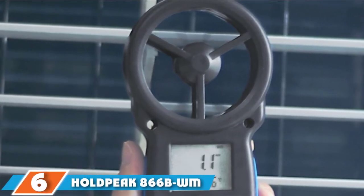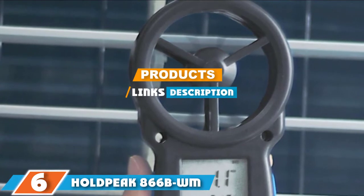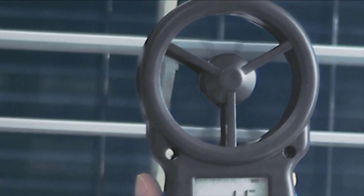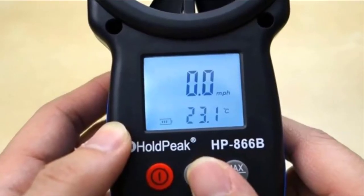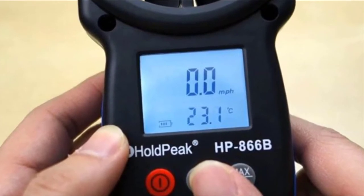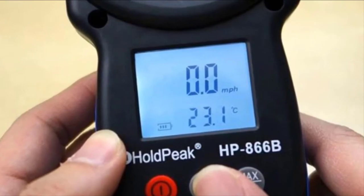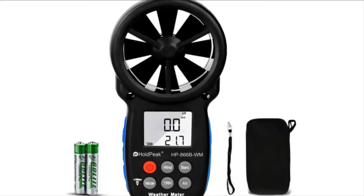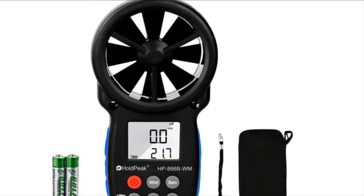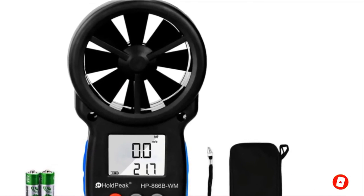The number 6 position is held by the Holt Peak HB-A66B WM Handheld Multifunctional Anemometer. Featuring a wind speed meter, a thermometer, a barometer, altitude, and humidity tester, it is a 6-in-1 weather station packed in a convenient handheld device. It measures wind speed, temperature, wind chill, relative humidity, atmospheric pressure, elevation, and dew point, delivering accurate readings thanks to the 8-leaf wind wheel, sensitive sensors, and low friction bearing technology.